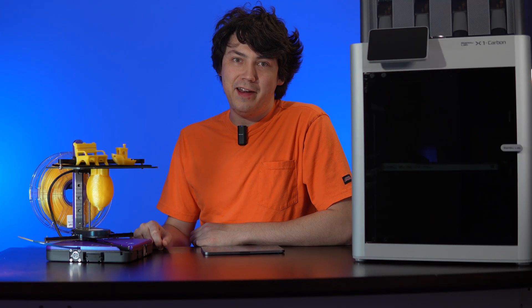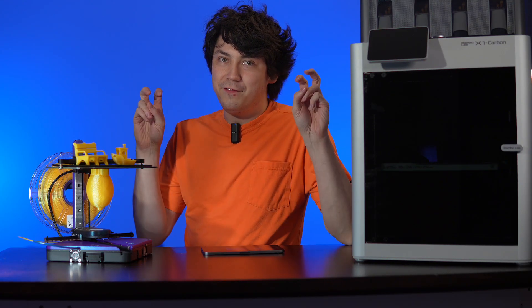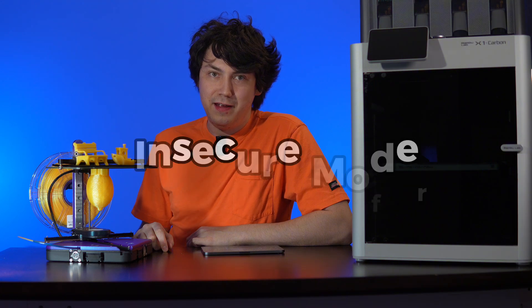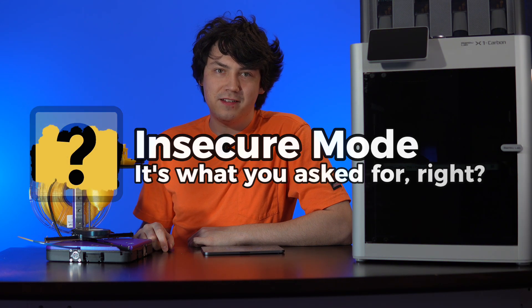We should not be normalizing hiding our dirty laundry behind a developer mode. You don't need to be a developer to send your printer a print. Give me a break. What they should call this is insecure mode, and it shouldn't exist.